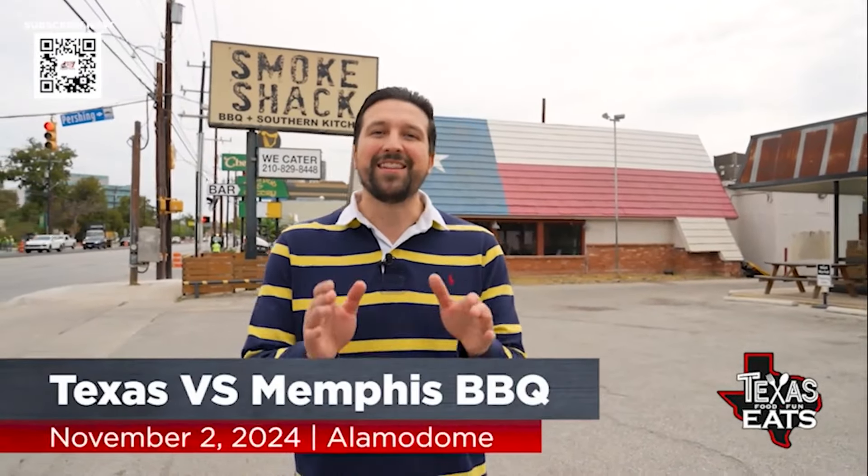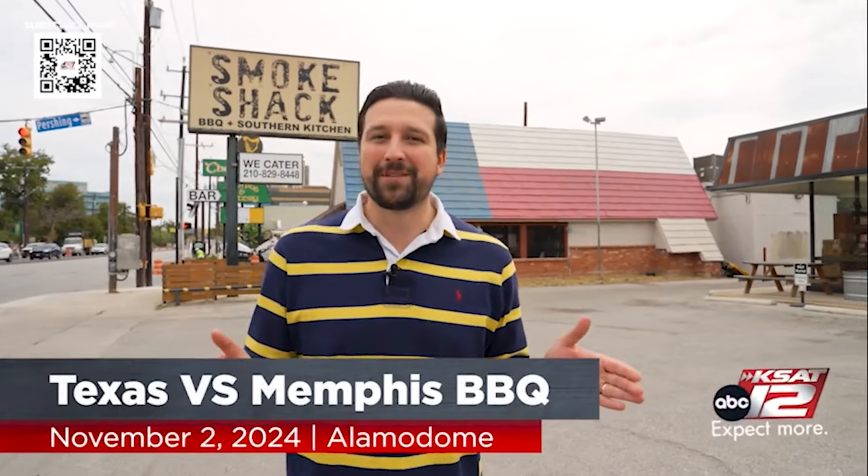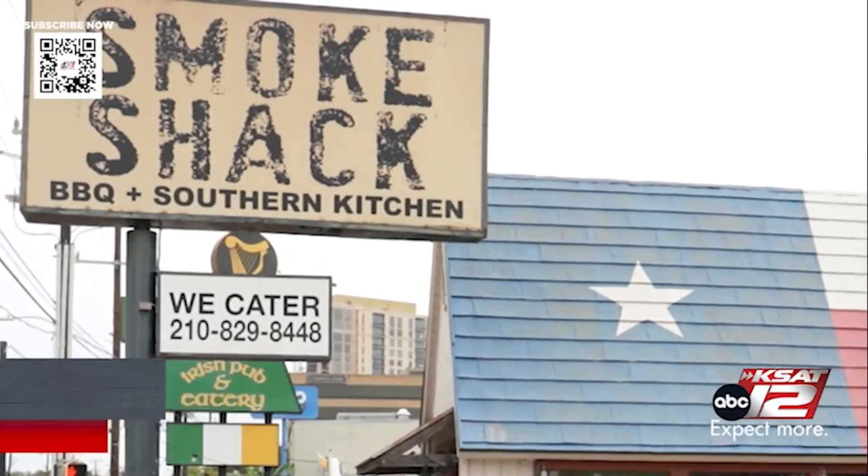We're back out here at the Smoke Shack north of downtown San Antonio to go talk with owner Chris Conger, to see what he's going to be serving up for his pork and dessert options at this year's Texas versus Memphis barbecue competition, happening November 2nd at the Alamo Dome for the UTSA versus Memphis football game. Let's go inside and check it out.